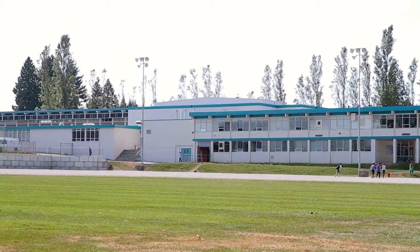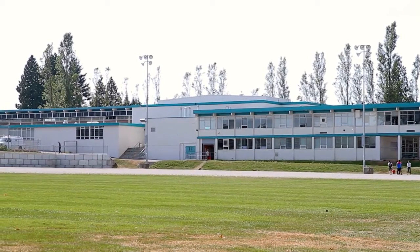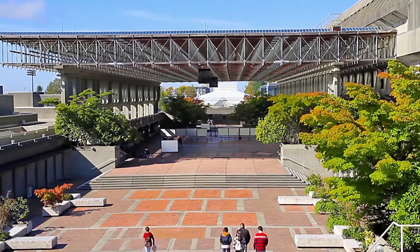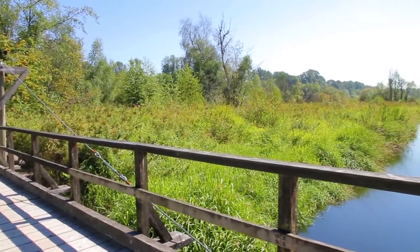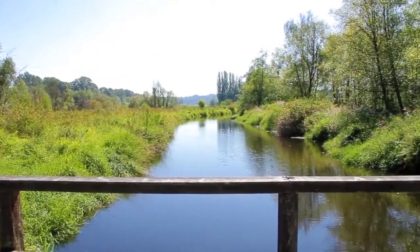Located within the catchment area of Caribou Hill Secondary and Armstrong Elementary, and close to Simon Fraser University, your neighborhood is a wonderful place to raise a family. The beautiful Burnaby Lake Regional Park is a sprawling outdoor getaway with walking trails, viewpoints along the lake, and sports fields.